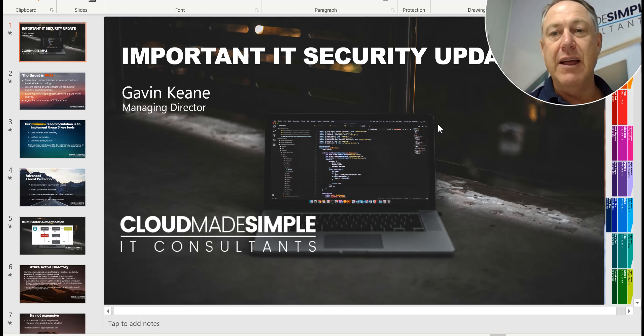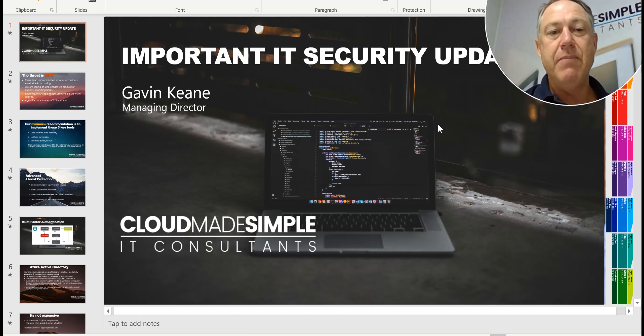Hi, it's Gavin King from Cloud Made Simple. I would like to take a couple of minutes of your time to talk about an important security update.